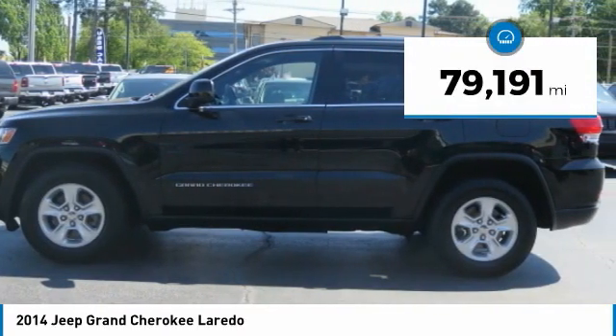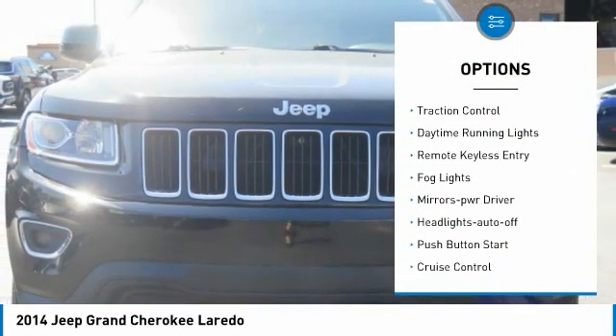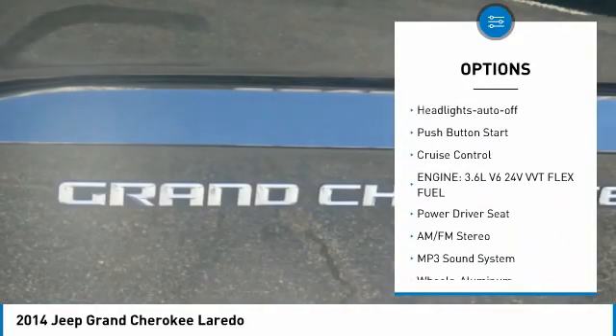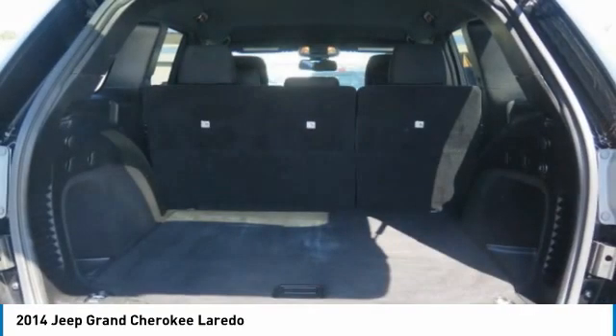This vehicle has less than 80,000 miles. Here are some of this vehicle's great options: aluminum wheels, heated side mirrors, traction control, daytime running lights, remote keyless entry, fog lights, mirror memory, headlights auto-off, push-button start, cruise control.